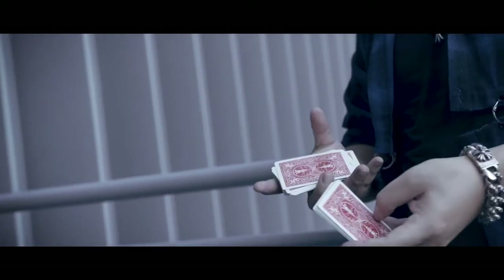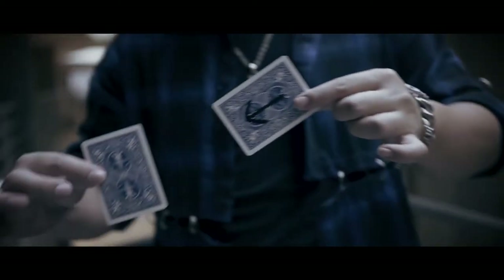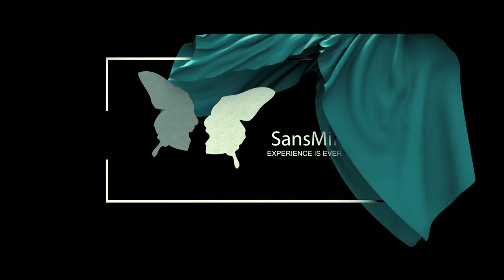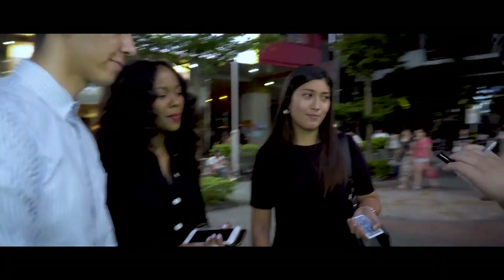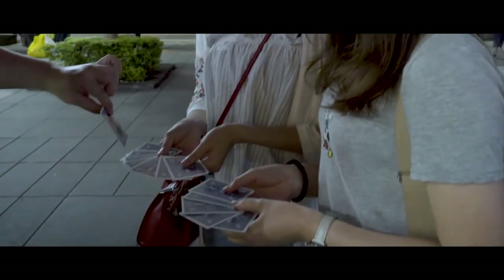Usually, magic effects are most powerful with a presentation. But there are some exceptions. Arrow is one of those exceptions. For this trick, I'm going to find your card. I'm going to make a mark on the back. I'm going to use this arrow card to find your card. Keep your eyes on this arrow.